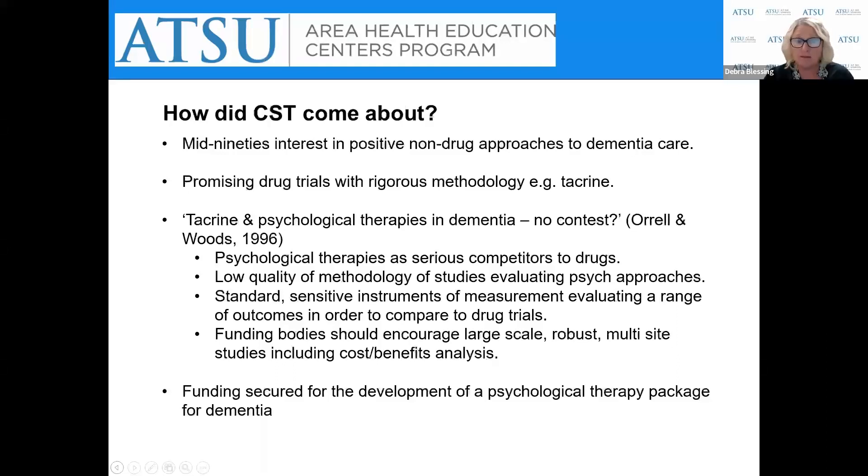Ultimately, funding bodies needed to be encouraged to support large-scale, robust, multi-site studies that also had a cost-benefit analysis. As a result of this editorial, Orrell and Woods secured funding to develop a psychological therapy package for dementia that we now know as CST.